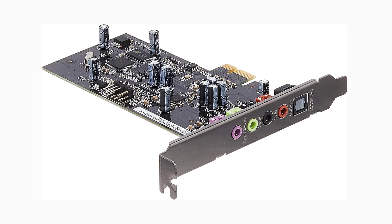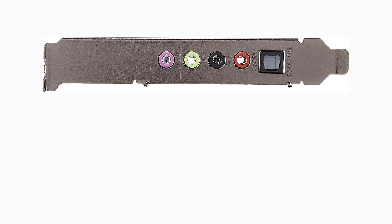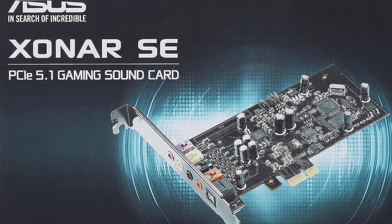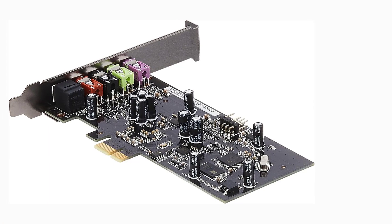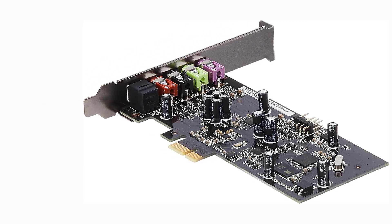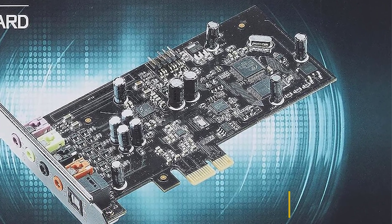The card is manufactured using exclusive hyper-grounding fabrication technology, which ASUS claims reduces distortion and interference and ensures better signal insulation. For connectivity and I/O options, the Xonar SA includes four 3.5mm audio ports, one S/PDIF port with Toslink, and a front audio header. The PCIe sound card is powered by a CMI 6620A audio processor and comes with a low-profile bracket for installation in smaller cases. Its audio parameters can be easily configured via the companion app.